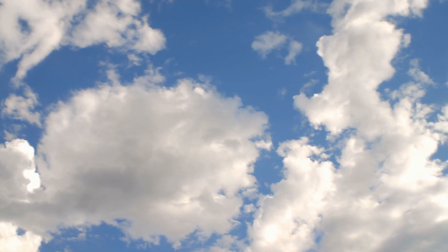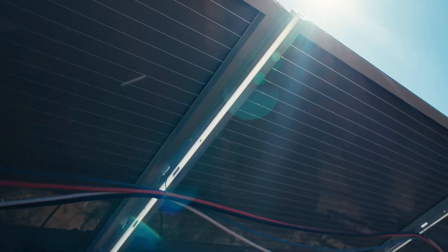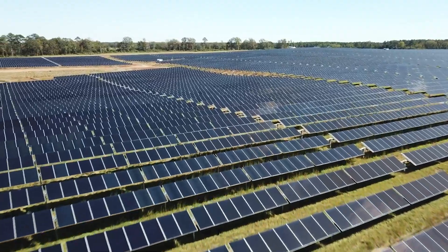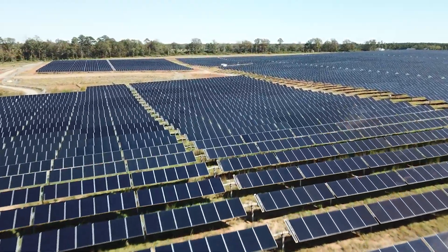When it's cloudy we will still get some energy production at this site, but it's not going to be nearly as much as if it was a sunny clear day. Another thing that will impact how much energy we get is the temperature — if it's too hot the solar panels don't like that either. So the perfect day is a day just like this where it's sunny, it's clear, and it's a nice moderate temperature.